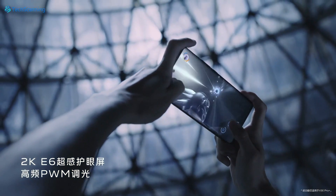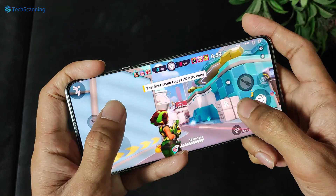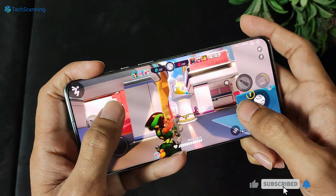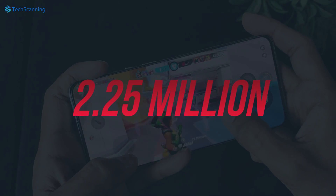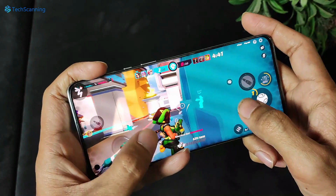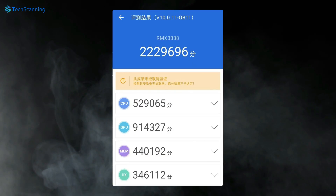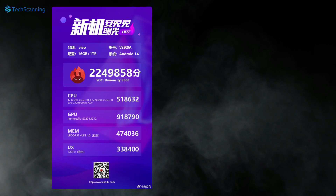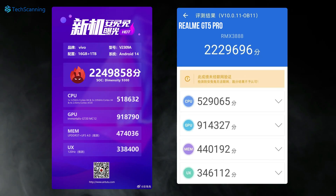And now the handset appeared on the Antutu benchmarking, giving us a sneak peek at its performance. On the Antutu listing, the Vivo X100 with MediaTek's top chipset, the Dimensity 9300, posted a record-breaking almost 2.25 million overall points. This is even higher than the Realme GT5 Pro with Snapdragon 8 Gen 3, which set a new record a few days back with an overall score of 2.22 million.